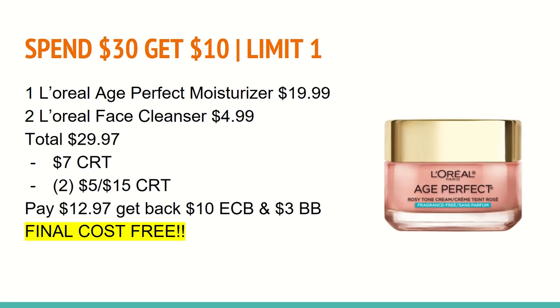The next deal is on the big spend $30, get a $10 ExtraCare Buck promotion. There are a lot of P&G products, Pampers, outside bug spray, and other items included. These L'Oreal products are included as well. You'll want to buy one of the Age Perfect moisturizers at $19.99 and two of the face cleansers at $4.99, totaling $29.97. This is applicable for the 98% rule. You'll want to use a $7 CRT for any L'Oreal Age Perfect moisturizer, and also two of the $5 off $15 CRTs for any L'Oreal facial care. You can use both of those because you are spending about $30, so the 98% rule should apply here.